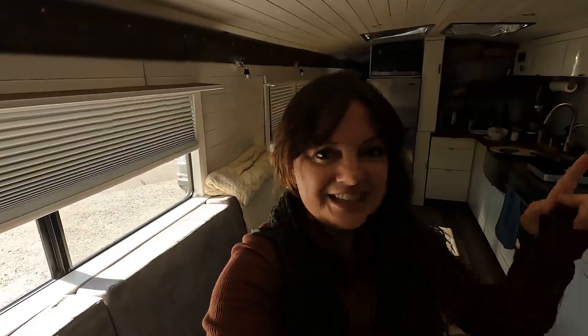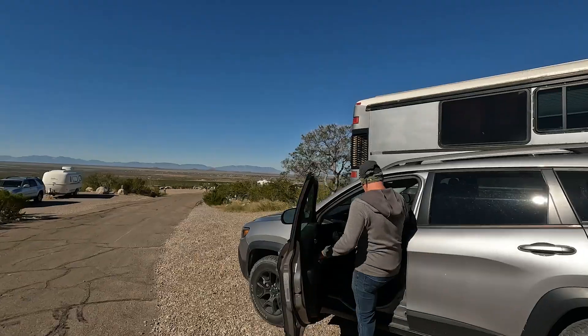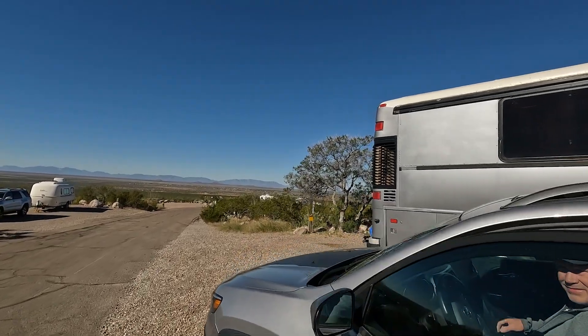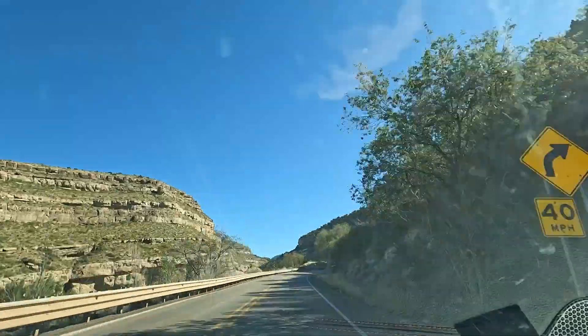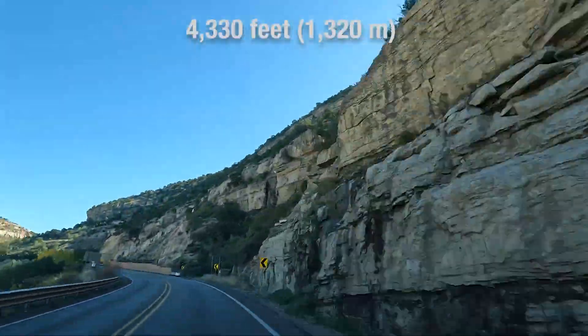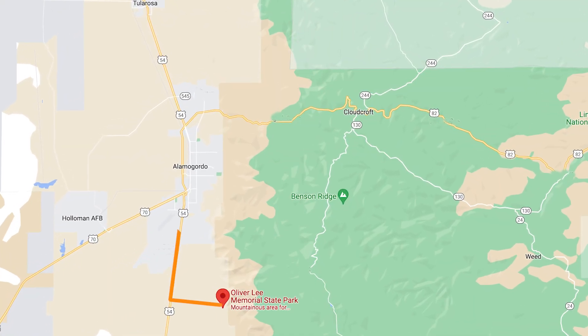We could see it snowing yesterday up in the mountains, so we're heading out to the town of Cloudcroft for some fun. We're staying near Alamogordo, New Mexico, at an elevation of 4,330 feet. Just 21 miles away is the mountain village of Cloudcroft.